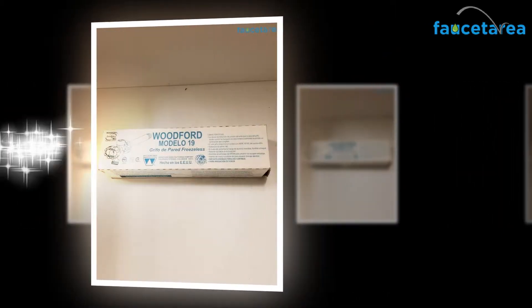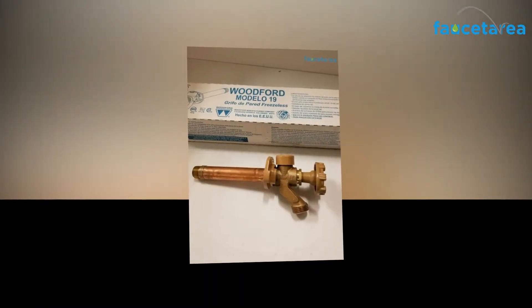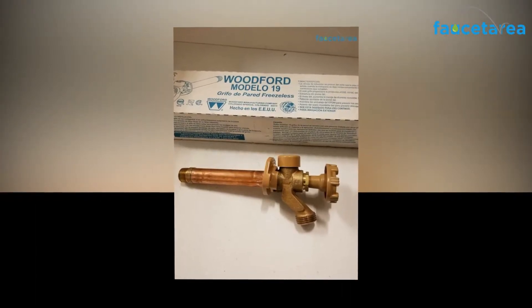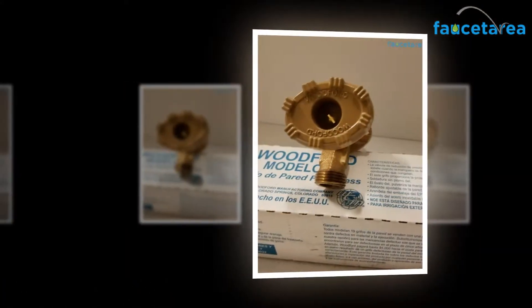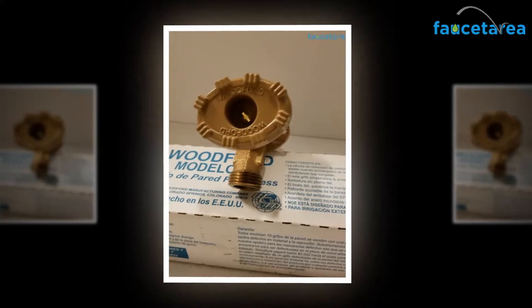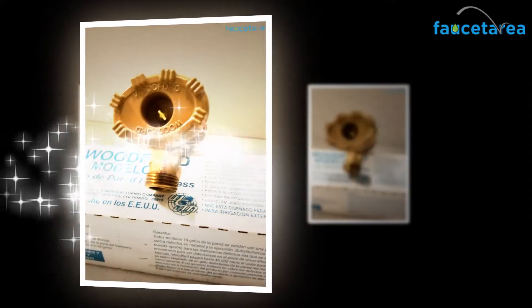The EPDM packing helps in preventing any possibility of water leakage, so you can be assured that you would not face leaks. The Woodford 19 CP12 wall faucet also features a seat made of stainless steel, which helps in eliminating wire draw. The stainless steel seat protects against abrasion or sediment scratching for a leak-free, positive shut-off.